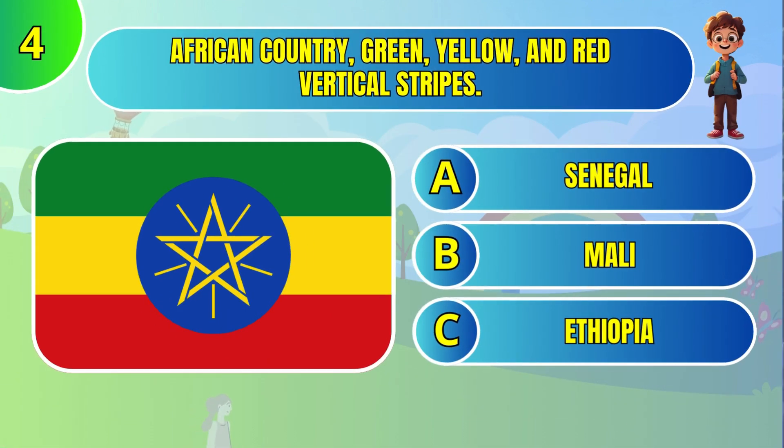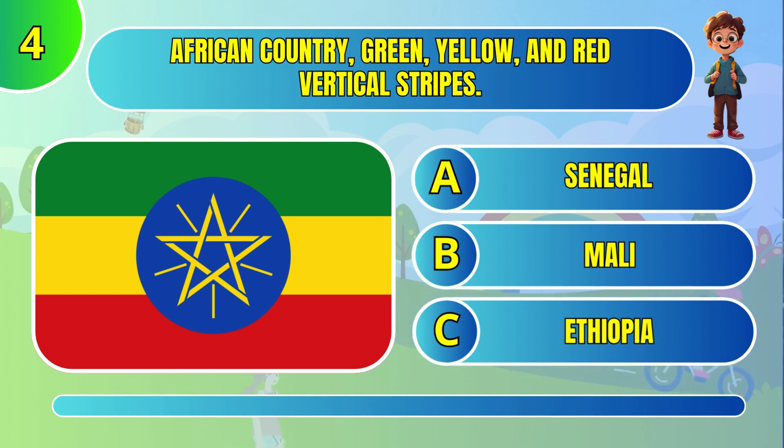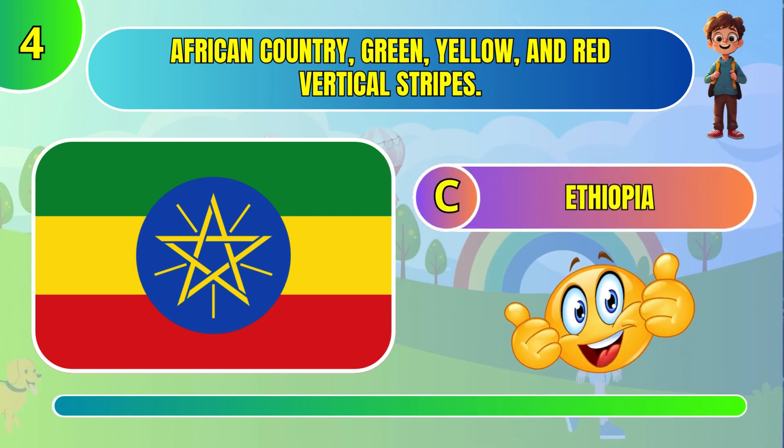African country with green, yellow, and red vertical stripes. Ethiopia.